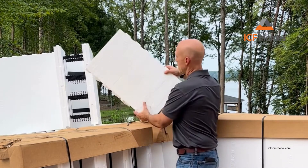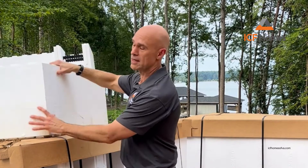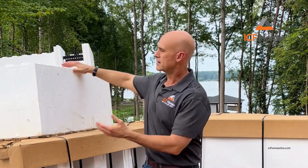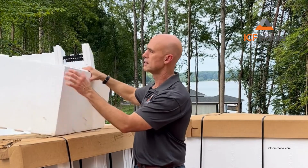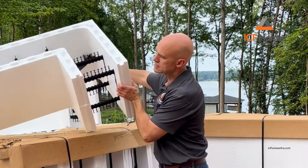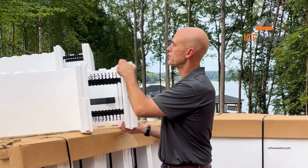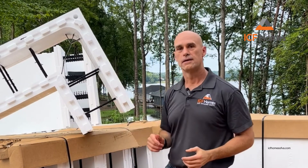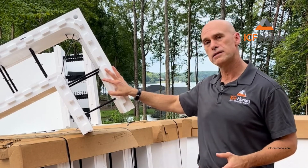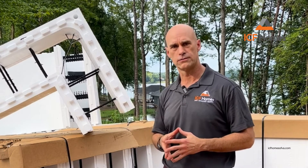I actually have an example of a corner piece, and you can see these are very very light. I always say I played with Legos as a kid and I still play with Legos as an adult now. This is a 90-degree corner piece, and if we spin it around you can see the inside. The whole house is built with 90-degree and straight sections, and we have other angles too, but for the most part we're using 90-degree and straight sections.